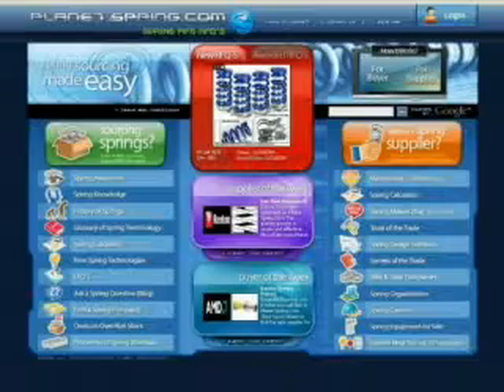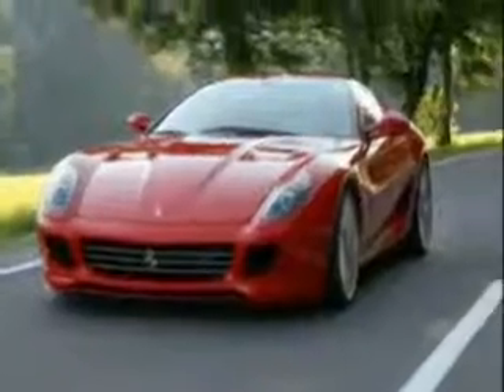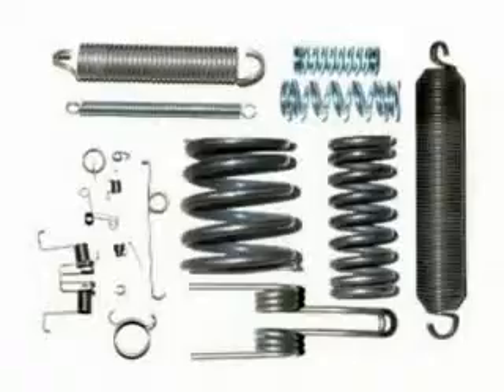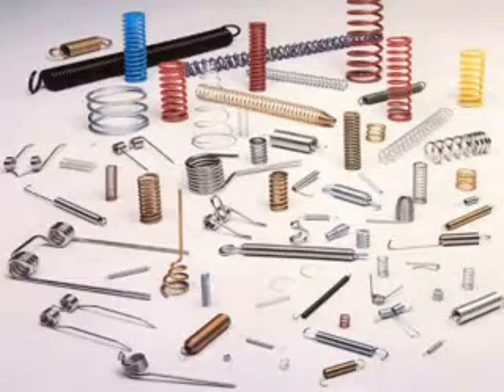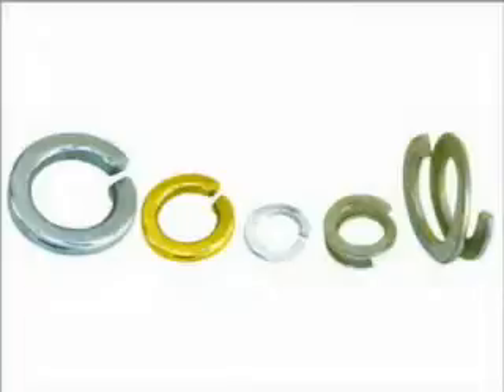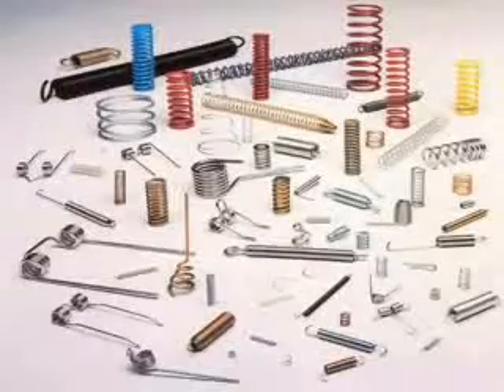Stop doing it the old way. Now there's PlanetSpring.com to make it better, faster, and more profitable. This is the world's largest online spring marketplace for custom manufactured springs, wire forms, stampings, and spring washers. It's the world of springs where you'll find all your springs in one place.